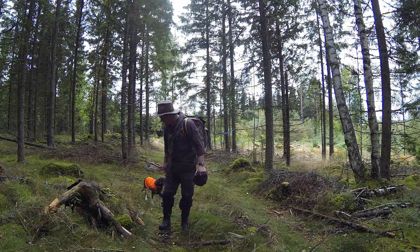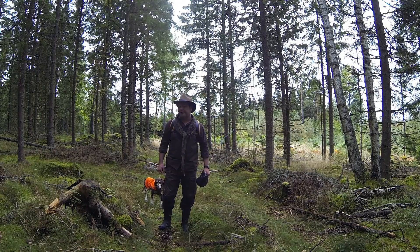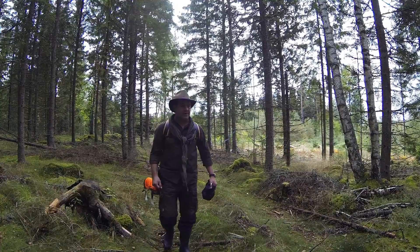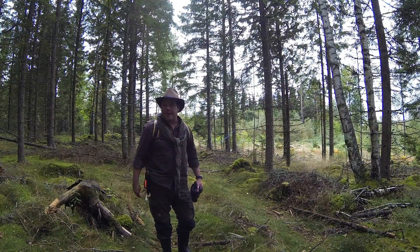Hey guys, so what we're doing right now is basically scouting for the perfect location. It's a little hard to find — you don't want to be in low ground because of the rainfall. It'll just wash all the rain down.